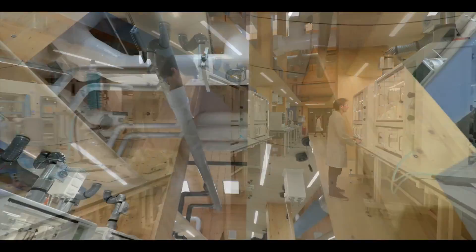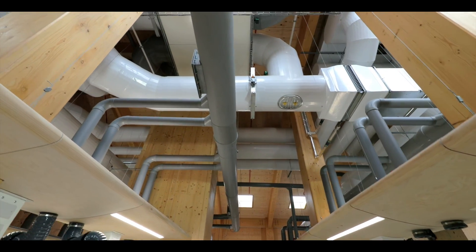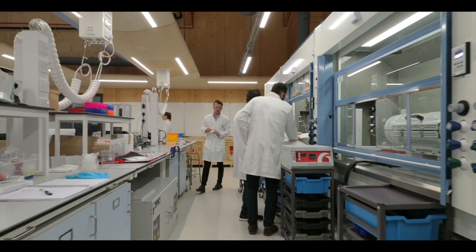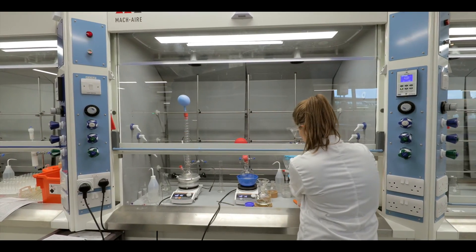I think over the years, lab design has developed in terms of an extra degree of flexibility. We've certainly taken that concept on within our building — the option to move the space around, to reformat it, to see different experiments. It's really something we've focused on, and we expect to see that more and more as time goes on.